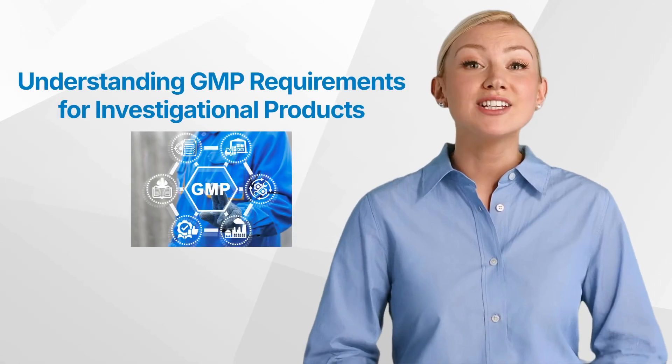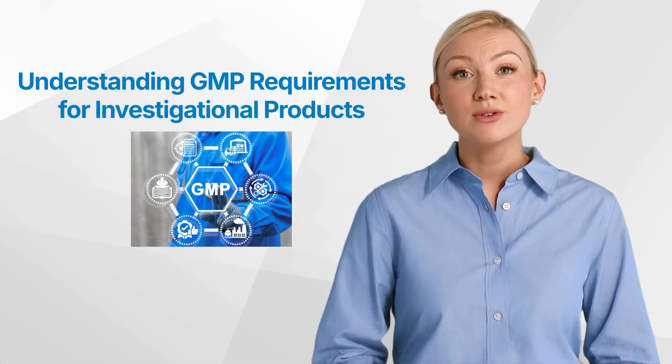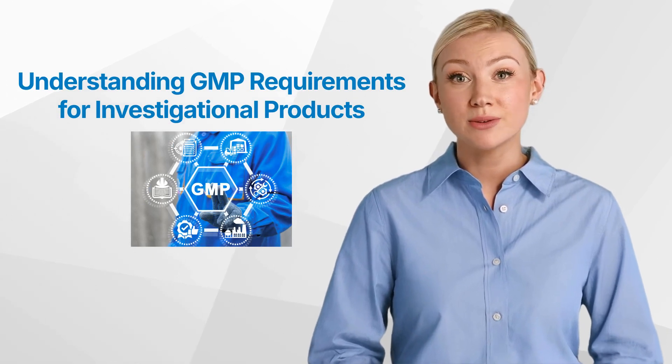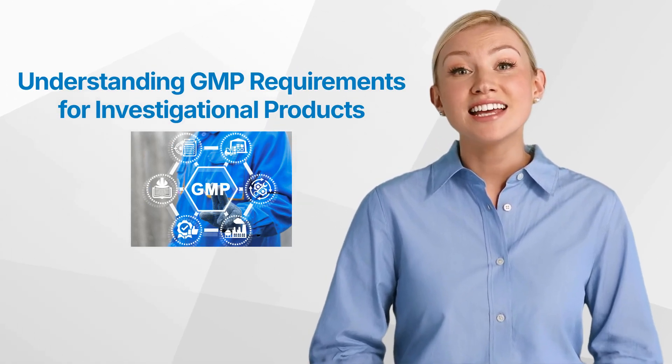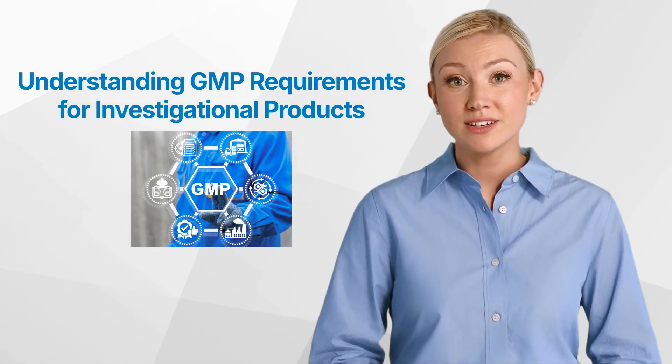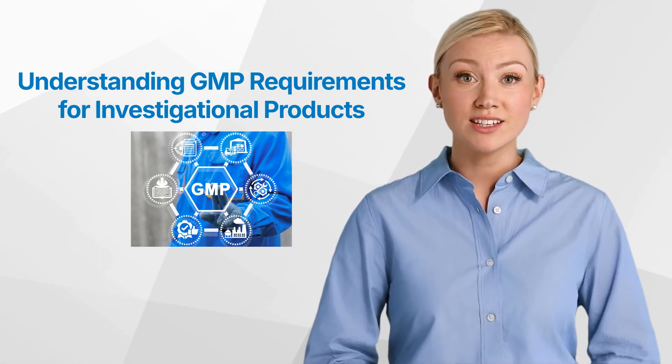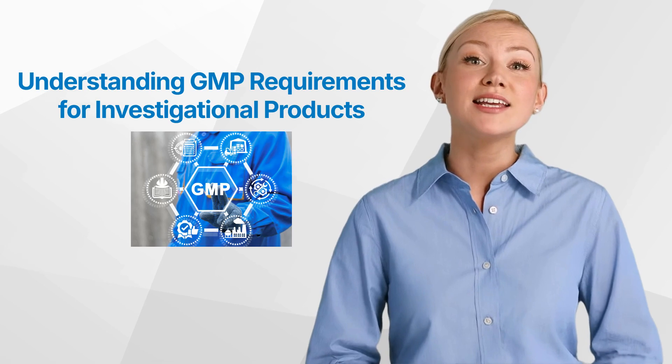Hello and welcome back to the GCP Mindset Channel. Good manufacturing practices are critical for ensuring the safety and quality of pharmaceutical products, including investigational products used in clinical trials. For regulatory affairs professionals in the pharmaceutical and biotech industries, a deep understanding of GMP is essential.